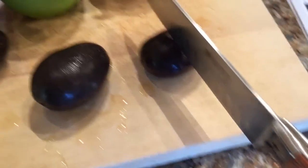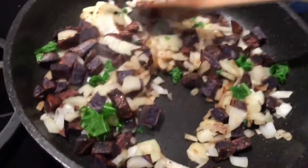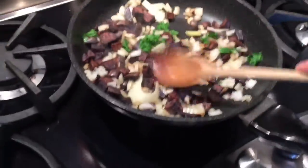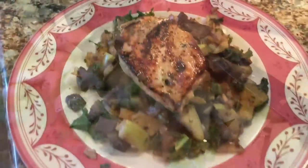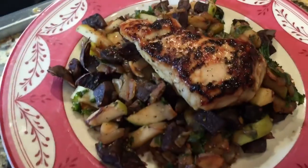One of the really nice things about the components they send you is that all the ingredients are individually packaged, so you're only pulling out what you need and you don't have to divvy out or portion things to save for other meals. That's really convenient.